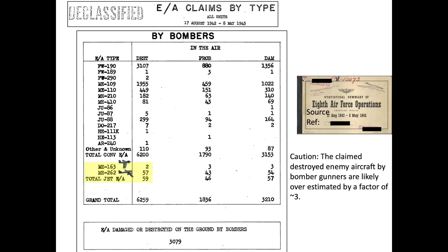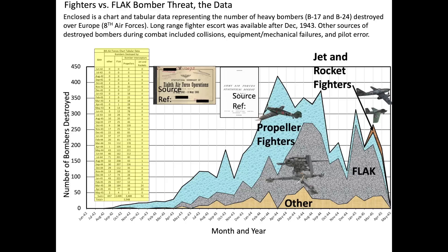The tabular data from these charts and the overall 8th Army Air Force bomber losses are represented in this single plot. The x-axis is month and year, the y-axis is the number of bombers destroyed per month. The area plots show bombers destroyed by either other causes, flak, piston propeller bomber interceptors, or jet and rocket-powered bomber interceptors. Jet and rocket-powered bomber interceptors were credited with destroying only 52 of the 5,548 8th Army Air Force bombers, or less than 0.1% of the total.